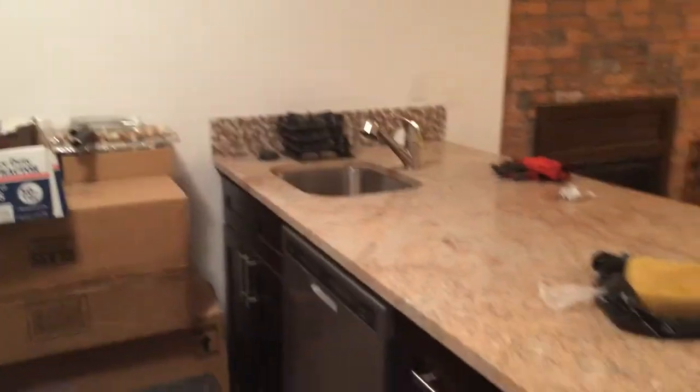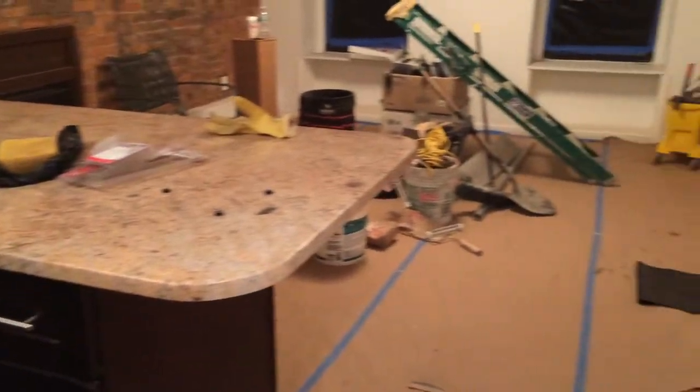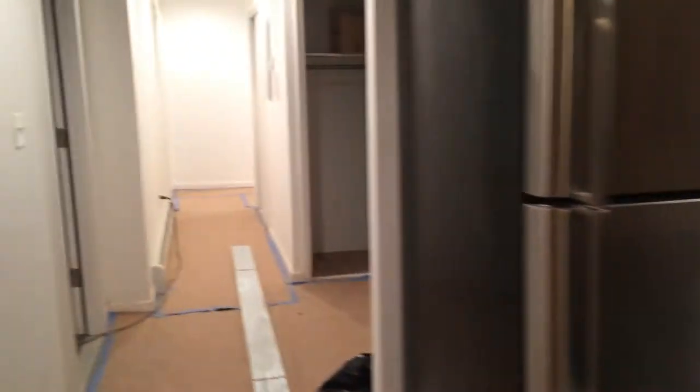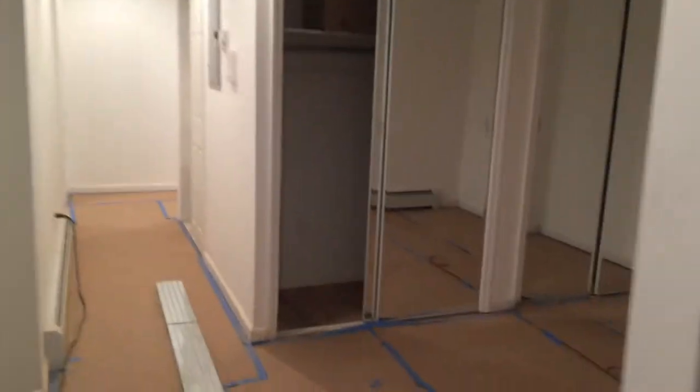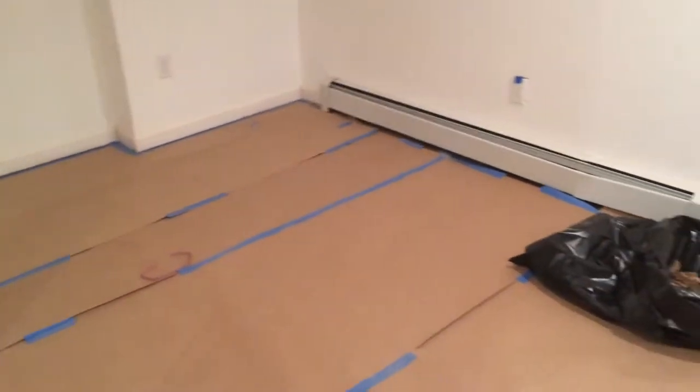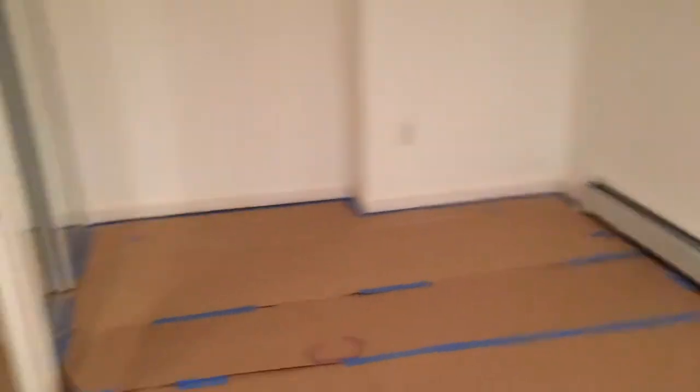There is a dishwasher and granite countertops. You can fit a sectional in the living room and a TV stand. This is the dining area that I was telling you about. Those are closets. You can definitely fit three people there if you're doing yoga.